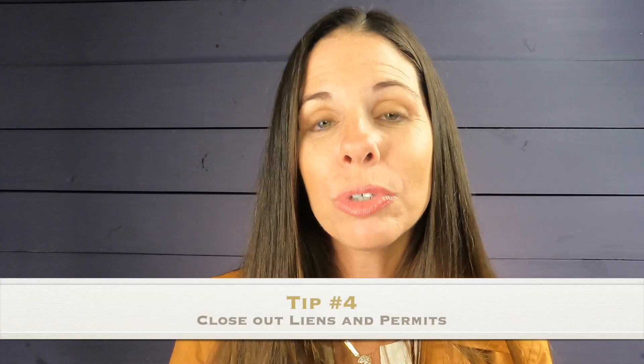Tip number four: after the inspection, title companies or attorneys are going to run permit checks and lien searches. If you have an open permit, that might cause a massive headache for you. Say you had a pool put in five years ago and the builder never closed out the permit — that's going to cause a big bump in your sale transaction. At that point, you're already finding a house you love, you're moving, jumping through hoops, concerned about appraisals, already made it through your inspection, packing, and now you have to deal with an open permit — contacting the builder, having inspections, going through all of that and paying.